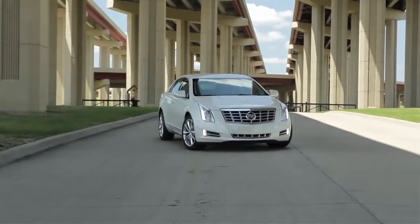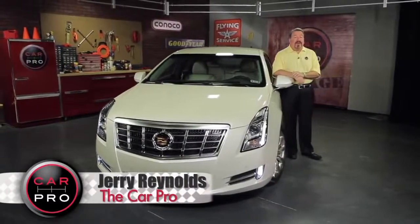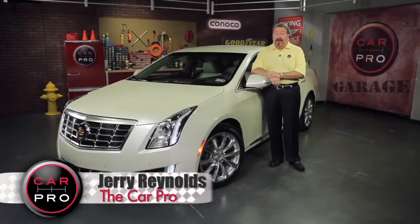Look out Audi A6 — the Cadillac XTS has arrived, and it's a player in the large luxury sedan segment. Cadillac hopes its attention to safety technology and driving aids sets it apart, and it very well could.